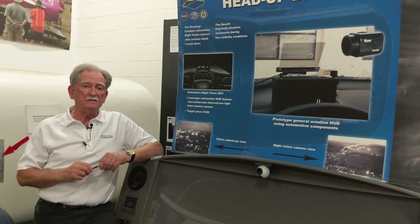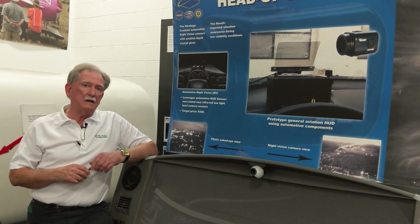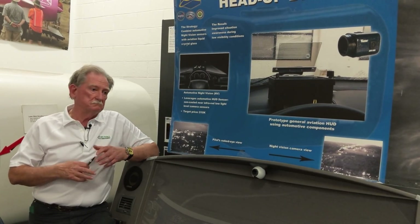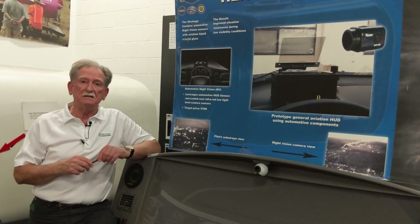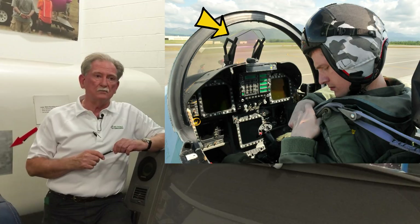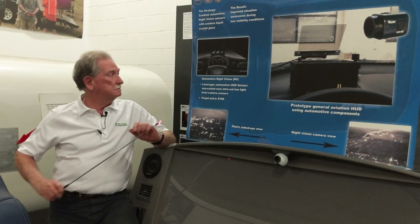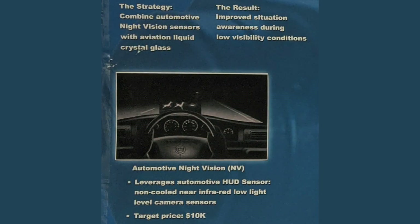The heads-up display is something I'd like to see in a Tesla, because I don't like looking over - I would like to have it as if I was in an F-18, right there on my windshield. I think we have the technologies now that can make that happen, so that at night if something is running across the road I get a chance to see it before I hit it.